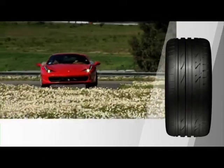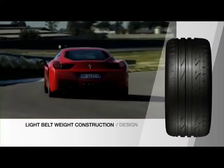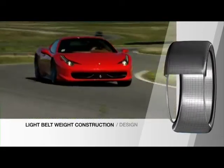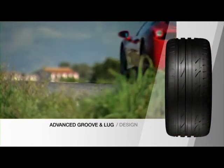The Potenza S001 also testifies to the strong trend at Bridgestone towards more fuel-efficient motoring. The tyre's lighter belt construction and advanced groove and lug design reduce rolling resistance while also suppressing excess pattern and surface noise.